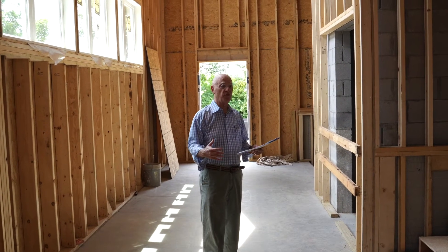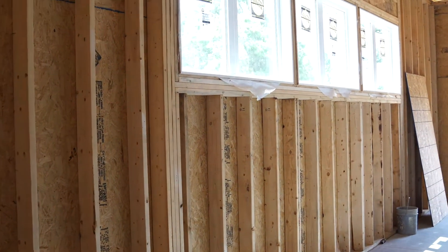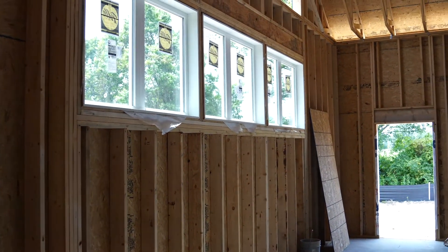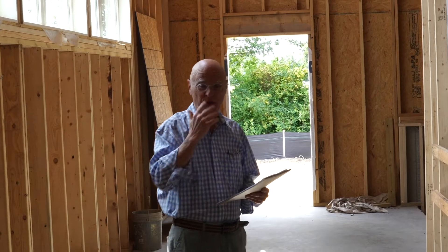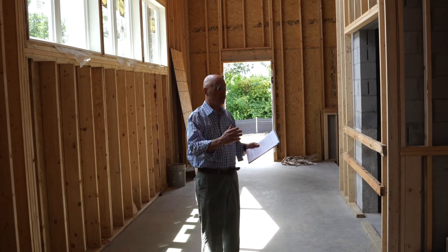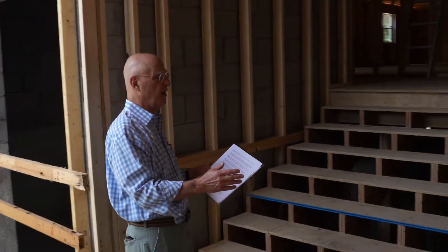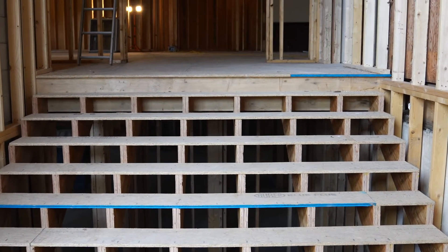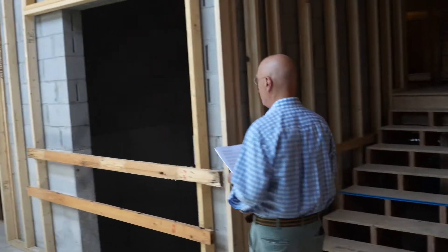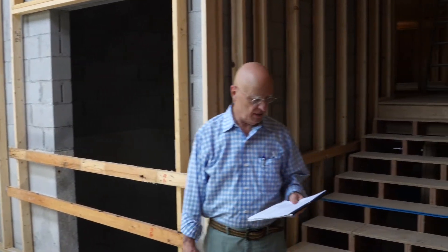Past the vestibule, we come into the foyer, which is really one of the great features of the building. It's got a lot of natural light, as you can see here, and a cathedral ceiling with windows near the top. The stairway in the old building was always very cramped and narrow and certainly a fire hazard. We now have a nice wide, eight-foot-wide stairway going up, and of course a stairway going down. In the middle, we have our elevator that will be a great boon to many people.